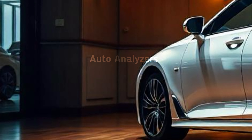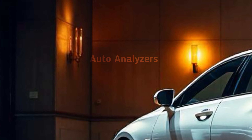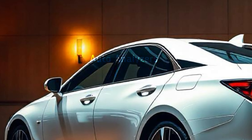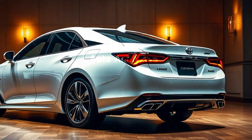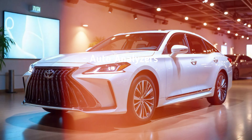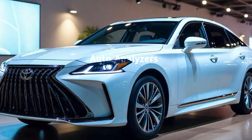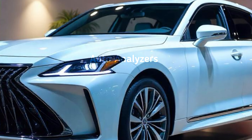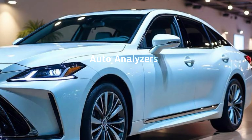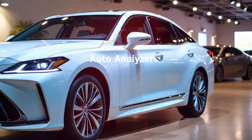Safety has always been a priority for Toyota, and the Crown is no exception. It comes with Toyota Safety Sense 3.0, which includes adaptive cruise control, lane keeping assist, automatic emergency braking, and more. These advanced driver assistance systems ensure that the Crown is not just luxurious and powerful, but also incredibly safe.